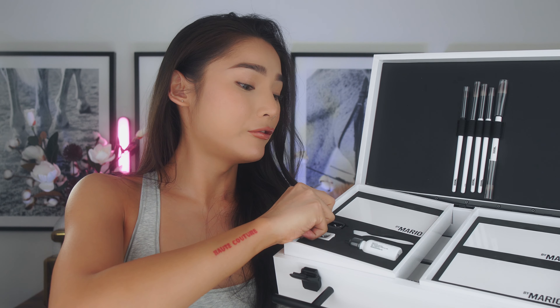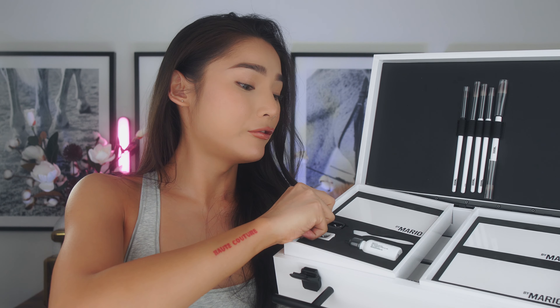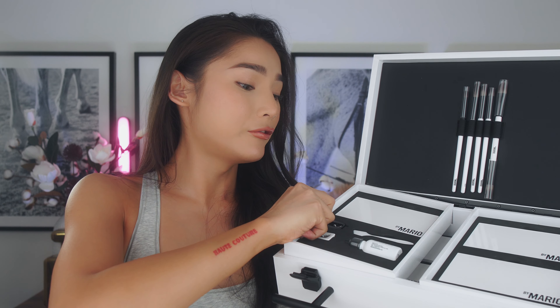After swatching the second row, the one color that really impressed me is the green — Metallic 6. I don't think I've ever seen a military green in any other palette that looks like this. I don't usually like colorful shades, but that green is amazing; it's the perfect green — not neon, not super dark, with a slight sheen to it. Here are the swatches from the last row: Metallic 9, Metallic 10, Metallic 11, and Metallic 12.